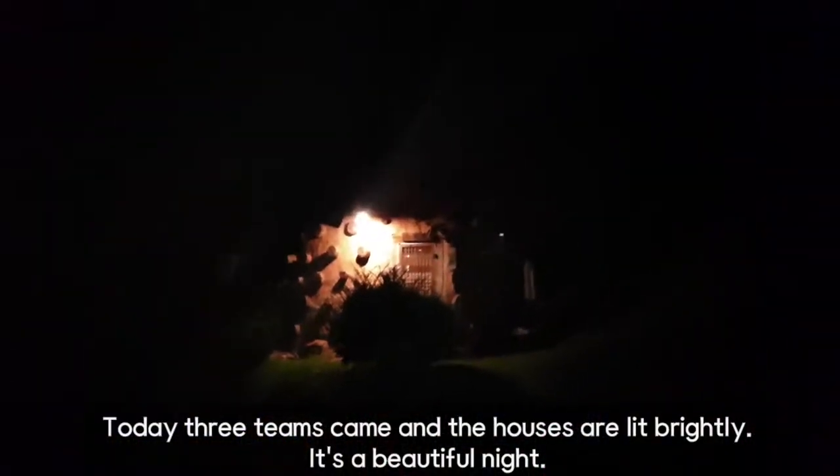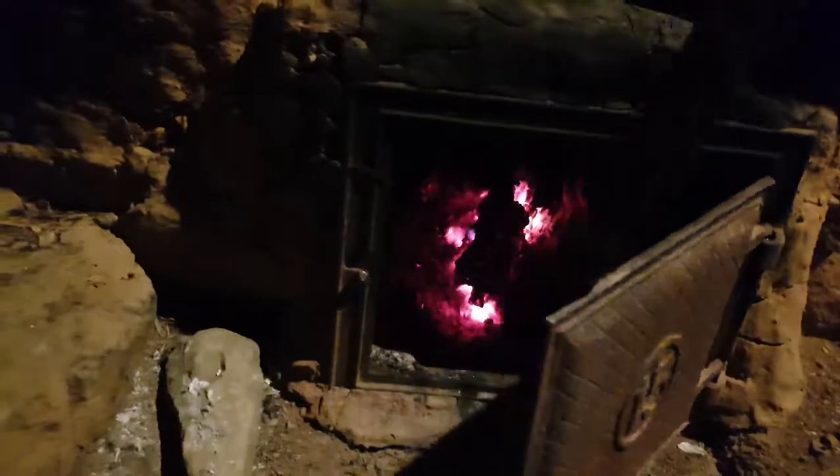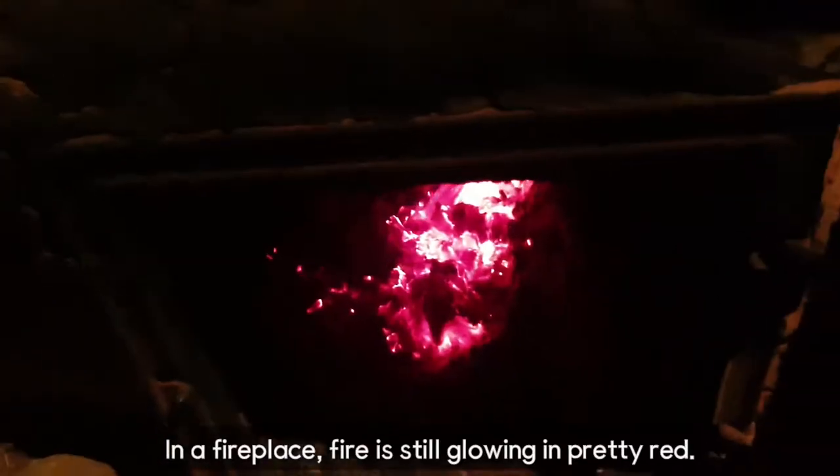Today, three teams came and the houses are lit brightly. It's a beautiful night. It's the best. In the fireplace, fire is still glowing and pretty.